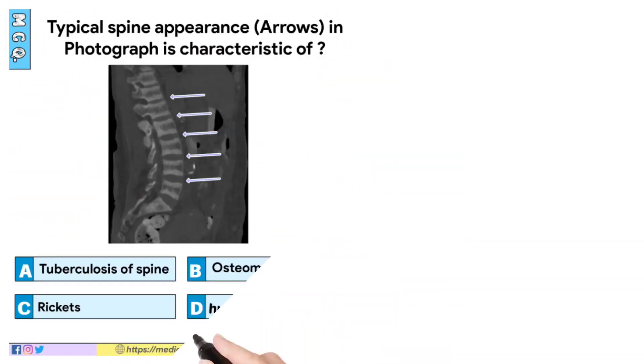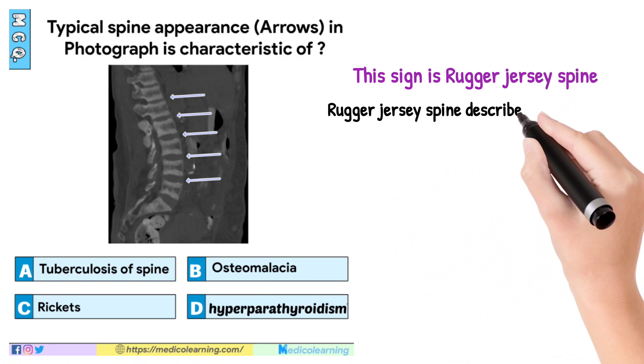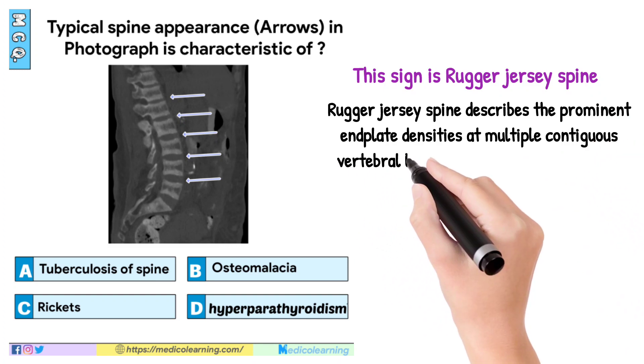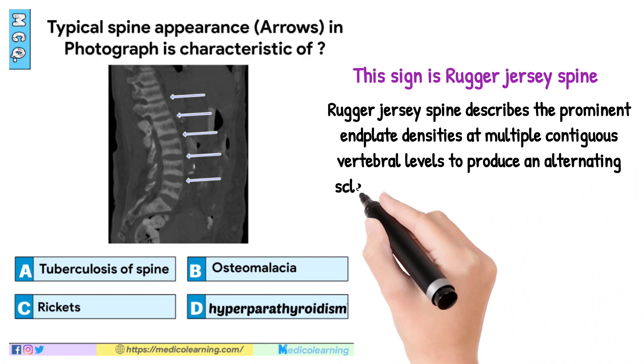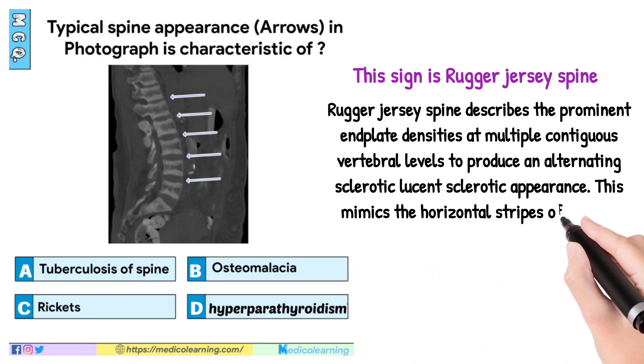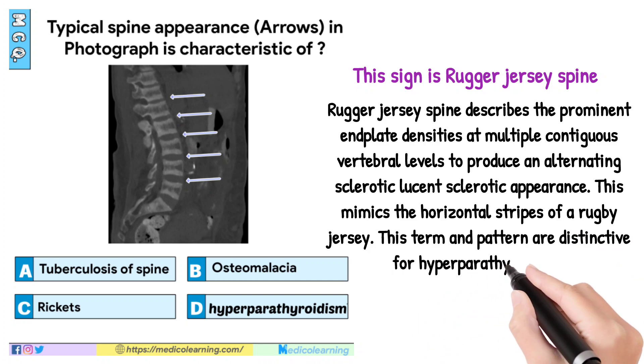Answer is Hyperparathyroidism. The sign is Rugger-Jersey spine. Rugger-Jersey spine describes the prominent endplate densities at multiple contiguous vertebral levels to produce an alternating sclerotic-lucent-sclerotic appearance. This mimics the horizontal stripes of a rugby jersey. This term and pattern are distinctive for hyperparathyroidism.